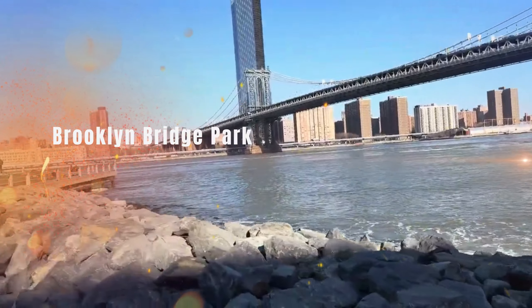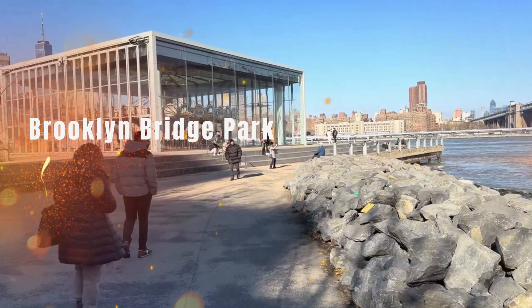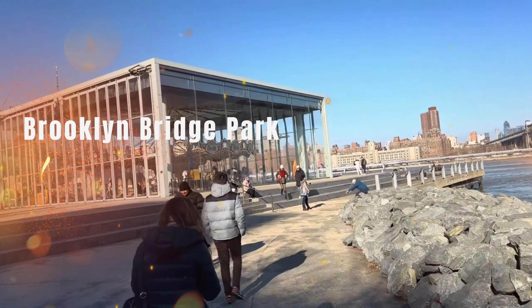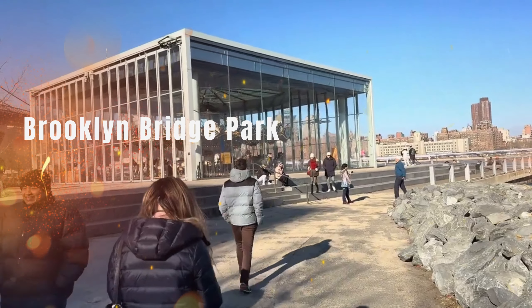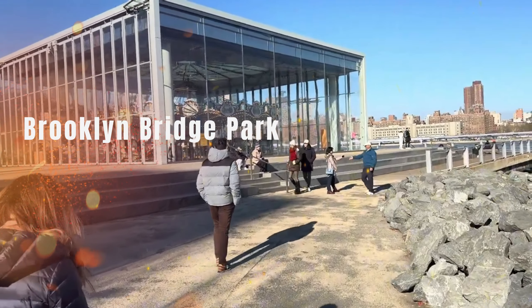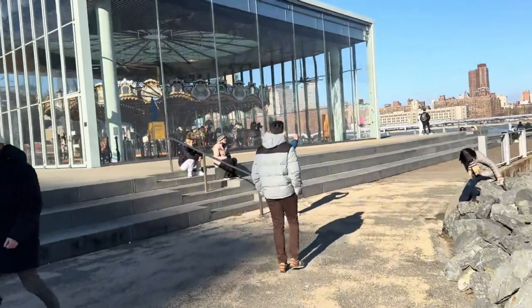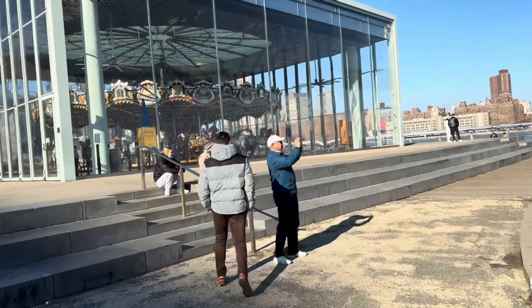Hang out at Brooklyn Bridge Park. This beautiful section of Brooklyn waterfront is an 85-acre expanse with several unique attractions, such as Jane's Carousel, which is a 1920s merry-go-round. Or check out the different piers — a three-acre site designed specifically for active recreation and sporting leagues.